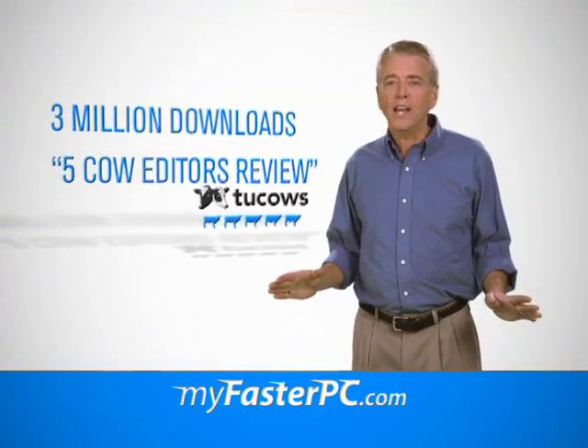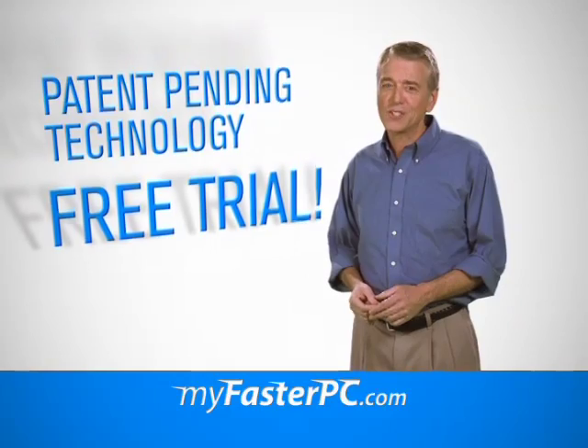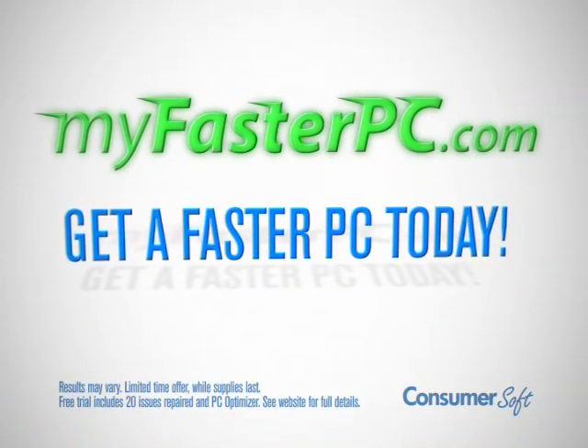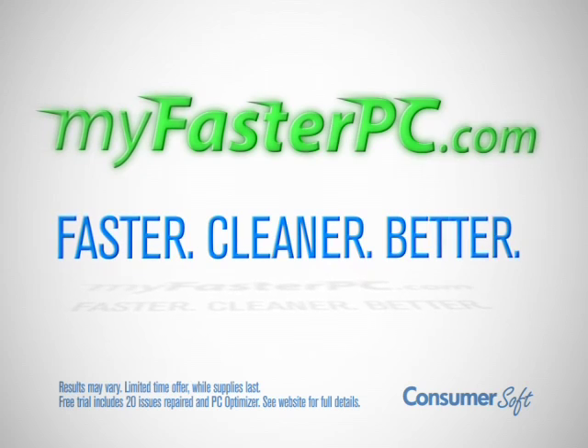Don't waste time and money with other software. Get a complete and lasting fix with MyFasterPC. Don't wait — go to MyFasterPC.com and get your PC back to new. For a limited time, you can download a free trial instantly. So go ahead, try it now. Go to MyFasterPC.com and get your PC performing faster.